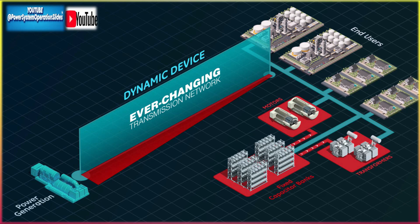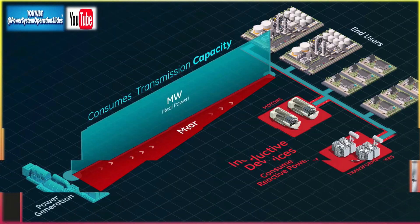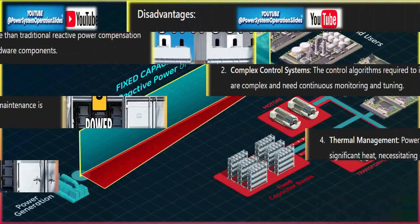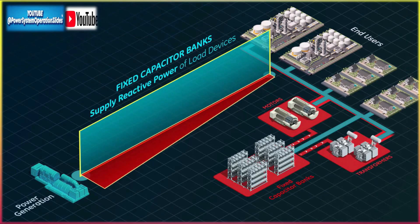Disadvantages include high cost: GFM STATCOMs are more expensive than traditional reactive power compensation devices due to their advanced control and hardware components. Complex control systems: the control algorithms required to implement grid-forming functions are complex and need continuous monitoring and tuning. Maintenance: due to the complexity of the system, regular and specialized maintenance is required, which can be costly. Thermal management: power electronic components used in GFM STATCOMs can generate significant heat, necessitating robust cooling systems.